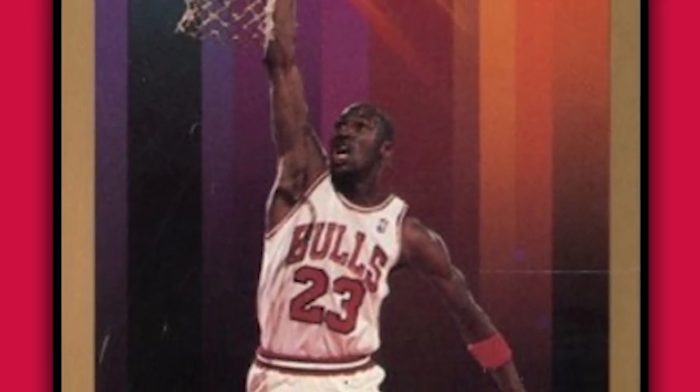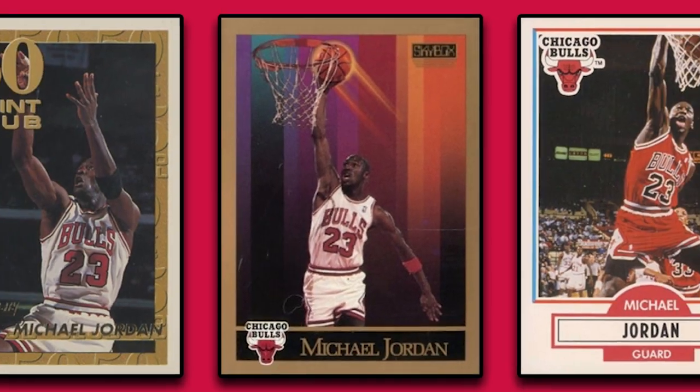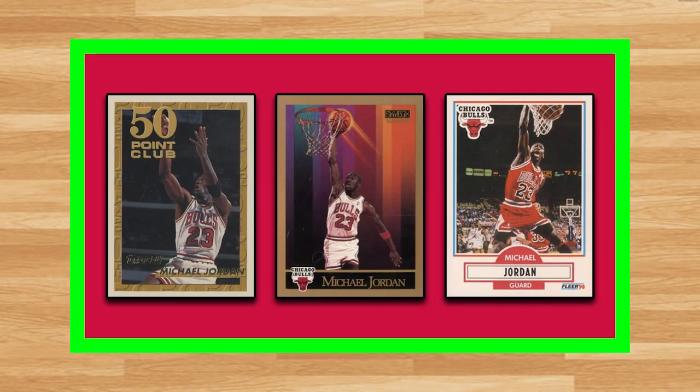Hey, what's up guys, Steve here. Today we're going to take a look at the 23 highest selling Michael Jordan basketball cards from the PWCC weekly auction that ended on May 28th. Like I mentioned in a previous video, this was right around the time I was moving, but today's video does cover Jordan cards from 1990 through 1994, like the usual top 25 or top 30 list would.